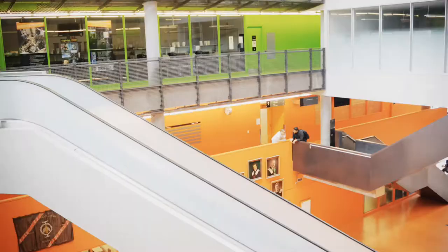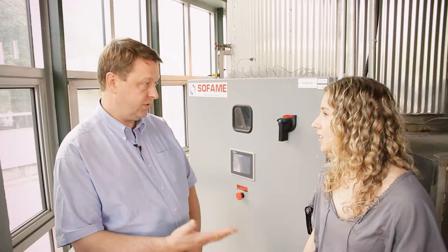Cool! So we heat two buildings for the price of one? Exactly. And in 2005, the new building received the first LEED Gold certification in Canada.